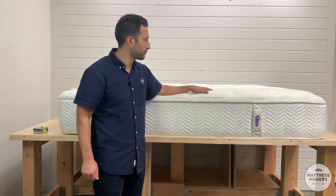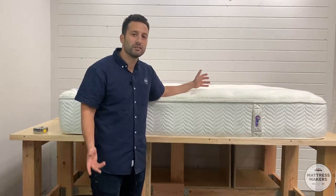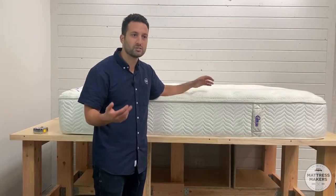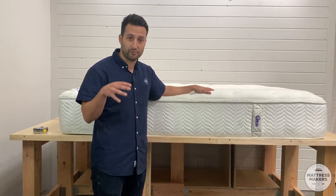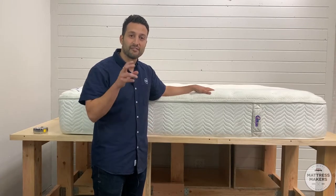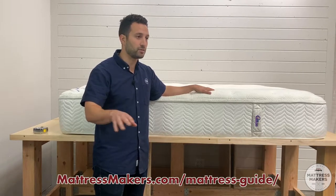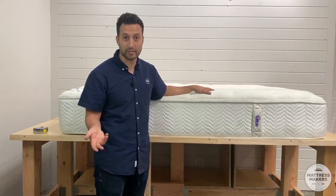Not sure the retail price on this, but it's probably good money. The point of this is to educate you on the materials inside mattresses — the weak points and strong points. If you're in the market for a new mattress, we're Mattress Makers based out of San Diego, with two stores in Miramar and La Mesa. Download our free mattress shopping guide — tips on how to find a good mattress, mistakes to avoid. The link is in the description, totally free, even if you're not in San Diego.